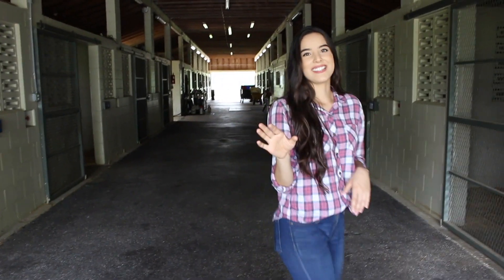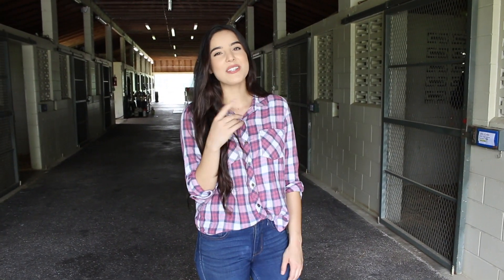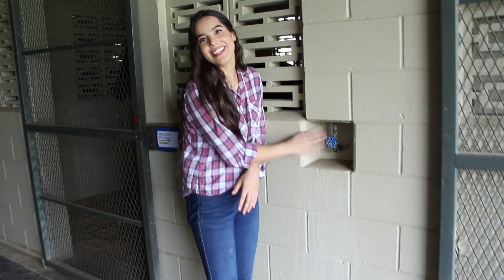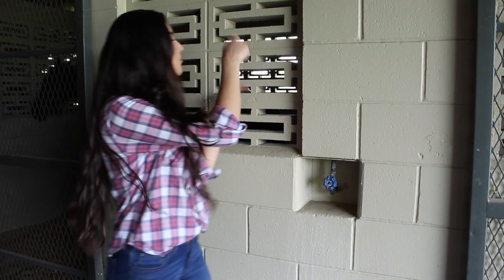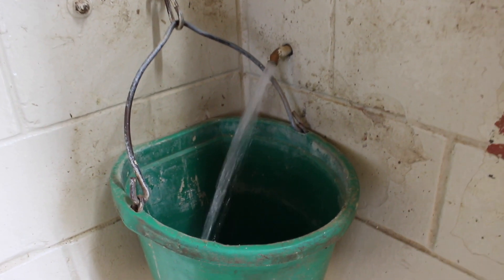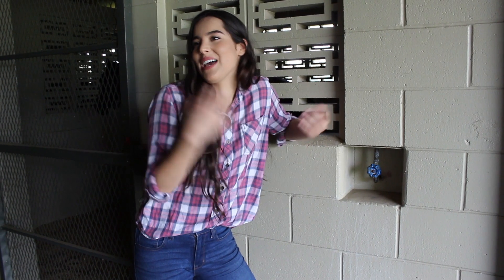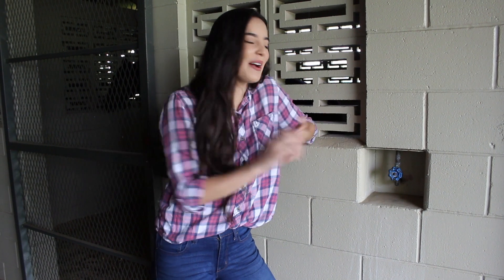Over here I have to show you guys this — this is like the coolest thing ever. I've never seen a barn with this kind of watering system. I've always just used a hose or an automatic waterer, but look how cool this is. There are little faucets on each stall, and when you turn them on it just fills the bucket inside, so each stall has their own little faucet. I'm guessing it's because I've never seen it before, but yeah, this is how they all get watered.